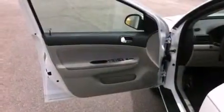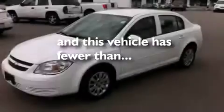A Keyless Entry System, an Engine Immobilizer Theft Deterrent System, and this vehicle has less than 65,000 miles.